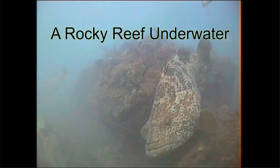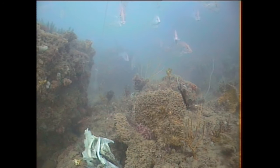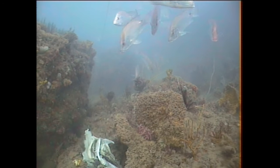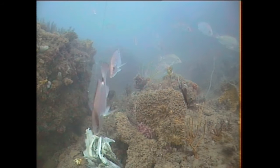This video was taken on an isolated rocky reef in central Queensland. The first fish to turn up were a school of largemouth and smallmouth nanny gui — quite a number of them.